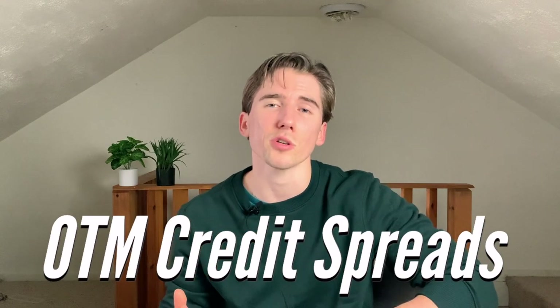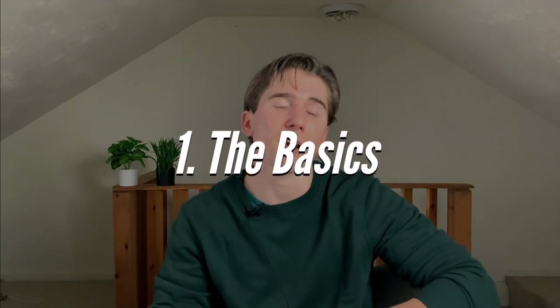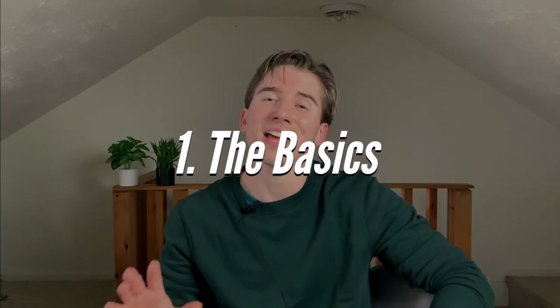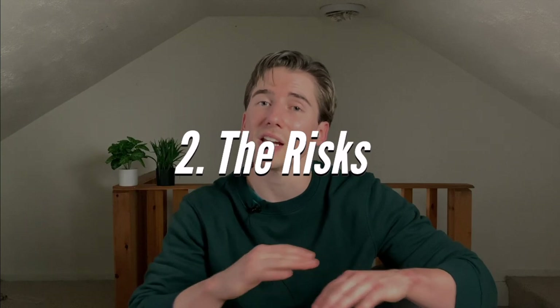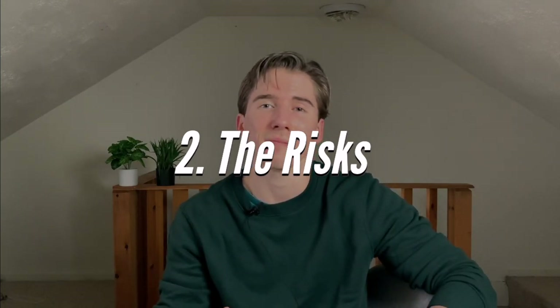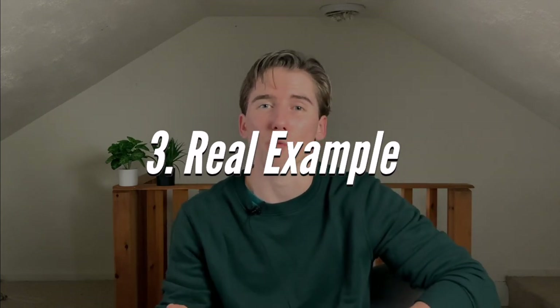Welcome back to Everything Options. My name is Greg and today I'm going to be showing you how to use out-of-the-money credit spreads in order to generate weekly passive income. To break this video down: first we're going to go over the basics of the strategy, then I'm going to talk about the risks associated with it, and finally at the end I'm going to give you a real example.